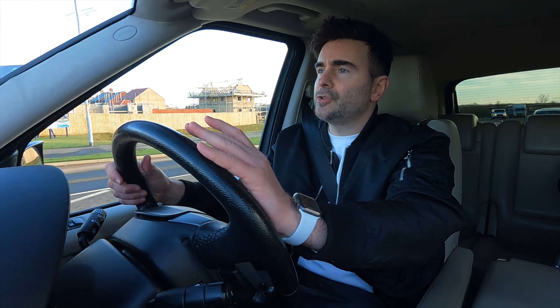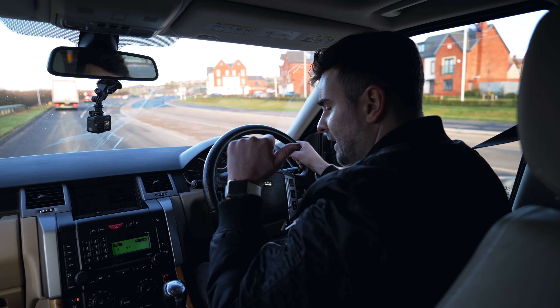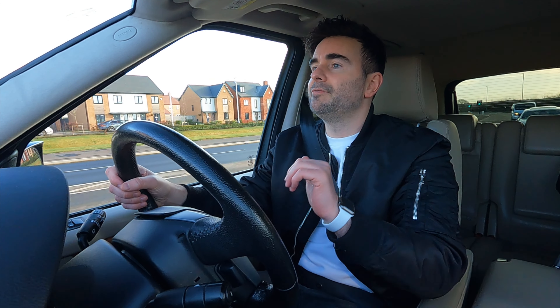The Range Rover Sport was subject to five recalls in total. In 2005 there was a fault with the rear seat belts and the parking function in the automatic gearbox. In 2006 there was a problem with the wheel balancing weights wrecking hoses and sensors. In 2009 there were problems with the brake servos and fuel pump issues. Double check these in your service history.